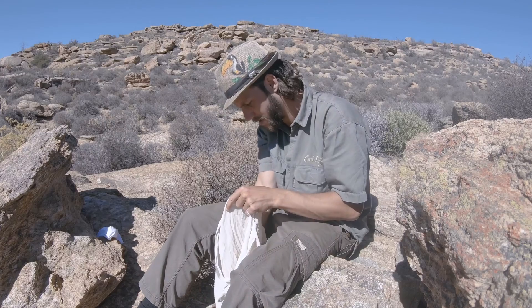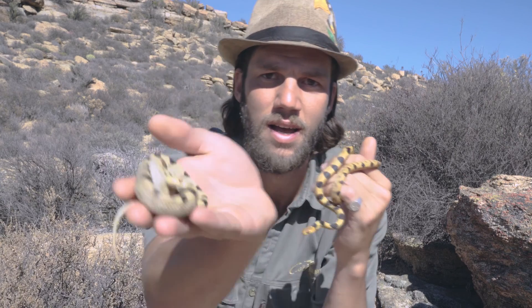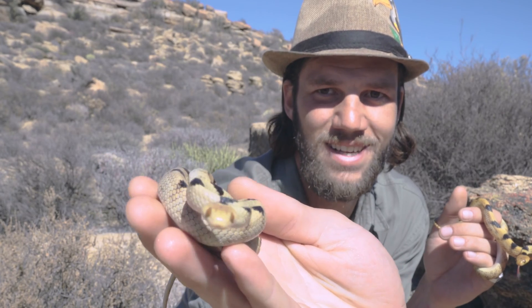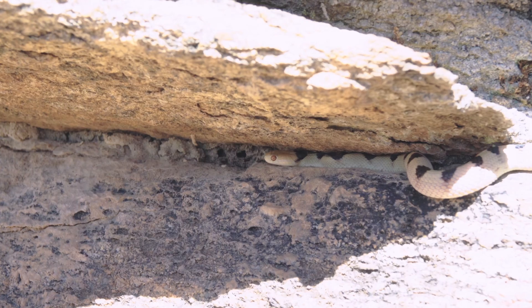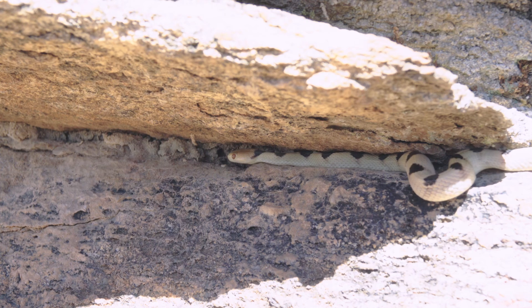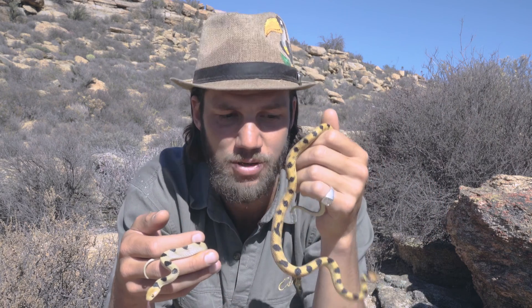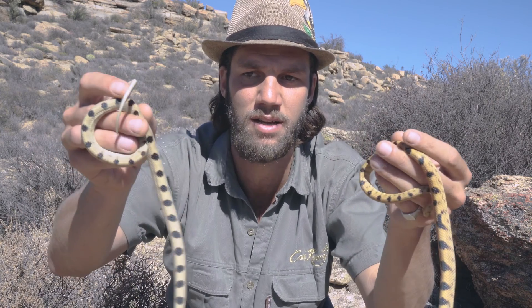Here we have the Beet tiger snake, Telescopus beeti. These are stunning little snakes — absolutely gorgeous. There's quite a bit of variability between individuals: here we have a more orangey one, and there a really yellow one with a very reduced pattern. You can see why they're called tiger snakes due to this amazing coloration. Beeti is quite unique in that some individuals — not all — have a little black dot on top of their head. You can see that one has the dot, whereas on this one it's completely absent. They don't get much bigger than this — between 40 to 60 centimeters is adult size.